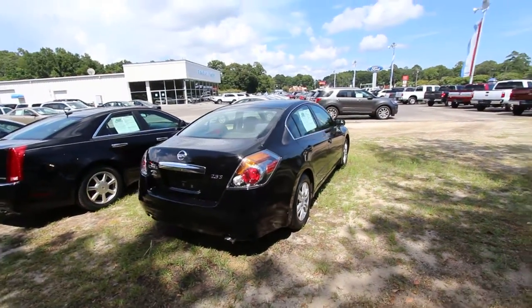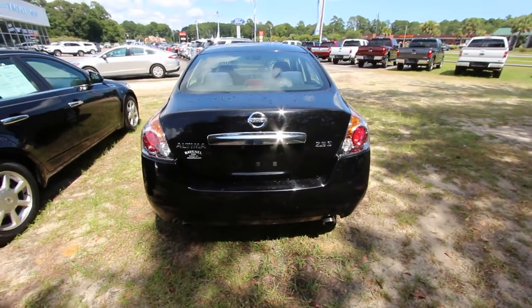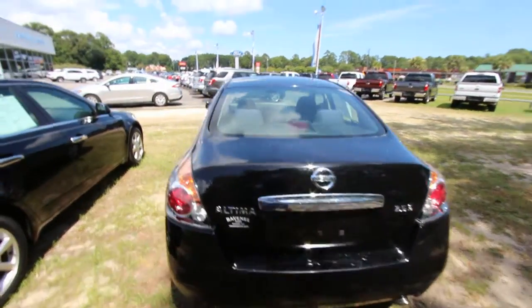You shouldn't have too much to worry about — we're going to take care of you. It's a 2.5S, so good engine, fuel efficient, with dual exhaust in the back. Let's take a look at the interior.